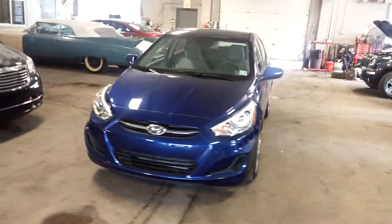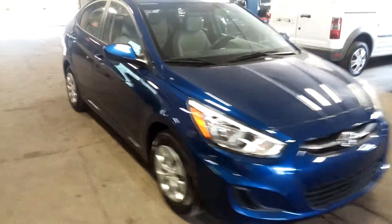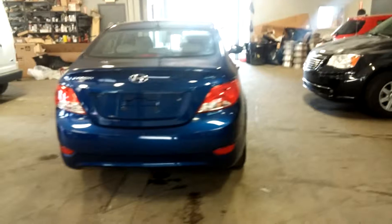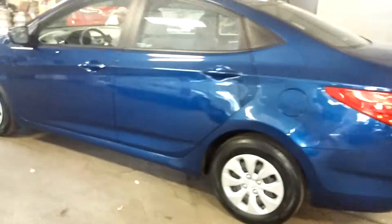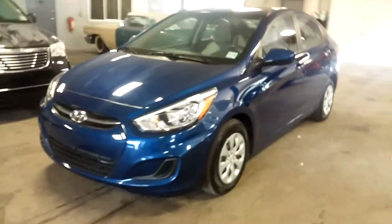Alright ladies and gentlemen, Northeast Leasing here, brought to present this 2015 Hyundai Accent with only 10,000 miles. Electric blue with gray interior — super super nice, great color combo.